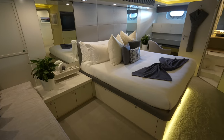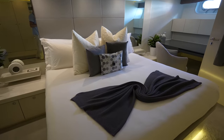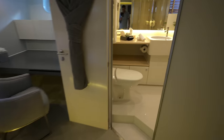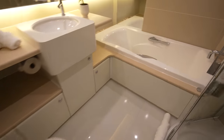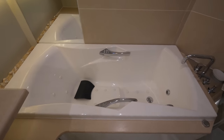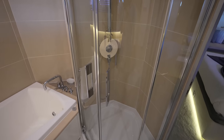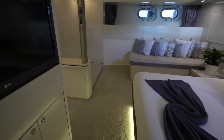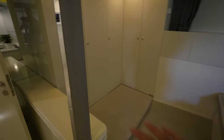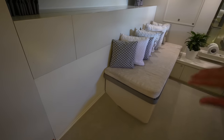This guest cabin is also the full beam of the ship. You can see the en-suite right over here — it's a really good size. You have a separate tub and a shower for this en-suite, closets along the wall, and a little lounging section as well.